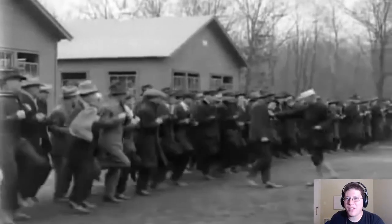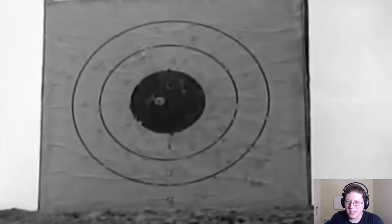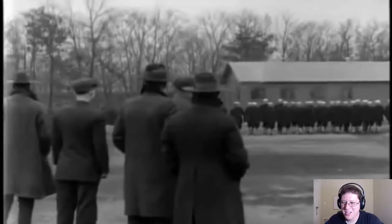This is, like, old school Navy, dude. This is old, old Navy. They're almost trained kind of like the Army, in a way. Wow. Damn, that is a way different cover. Wow.